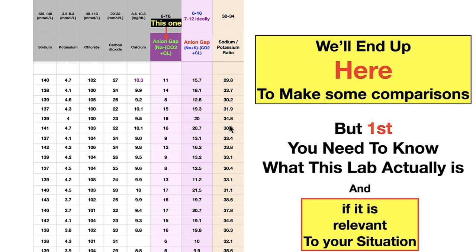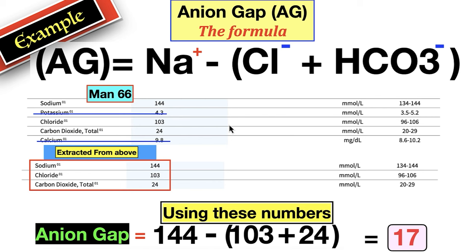Before going to the spreadsheet, you need to know what this lab actually is. The anion gap is sodium minus chloride and bicarb/CO2. Here's that portion — we're not looking at potassium. We're taking three numbers and subtracting two from one. 144 minus 103 and 24 equals 17. For this actual person, a 66-year-old man, his anion gap is 17. What does that mean? That's what we're going to find out.